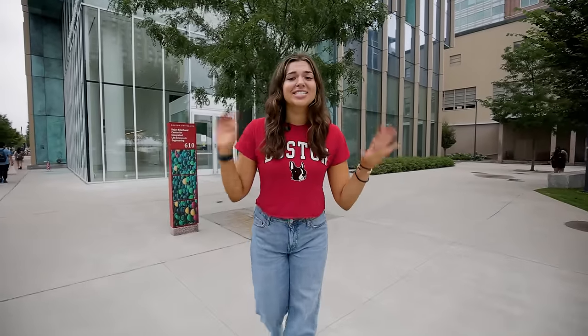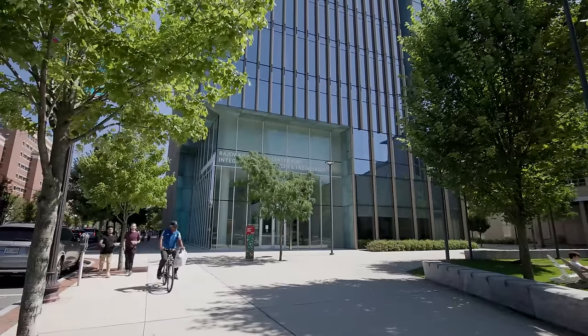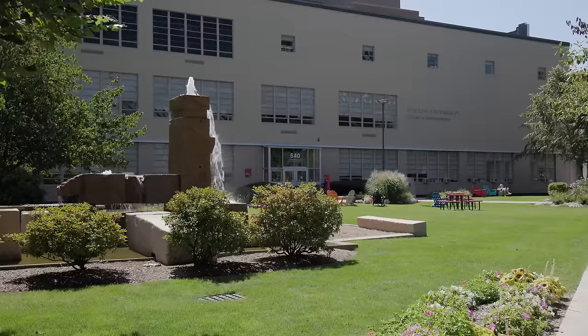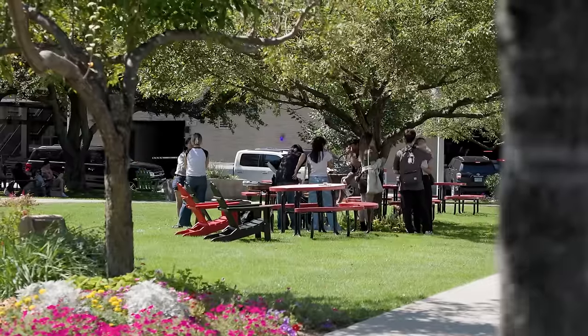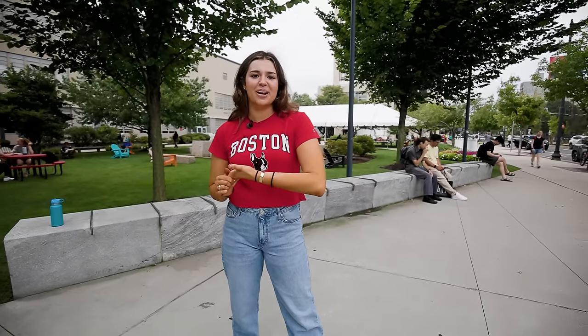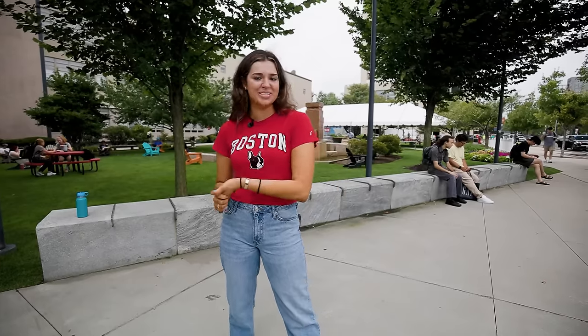We are now in Central Campus. Right behind me, this tall glass building is the Kilachand Center for Integrated Life Sciences and Engineering, where lots of research happens on Parkinson's and Alzheimer's diseases. But my personal favorite is right next door, which is the College of Communication. I'm an advertising major here and I absolutely love it. Ever since I was little I used to obsess over Super Bowl advertisements with my dad, and now that I'm here at BU I get to learn from a professor who has actually worked on a couple of Super Bowl Pepsi Cola campaigns, which is super cool.